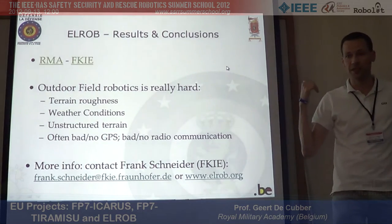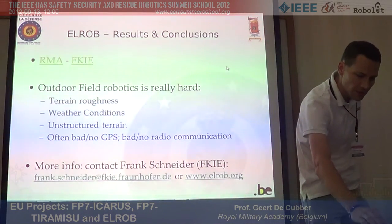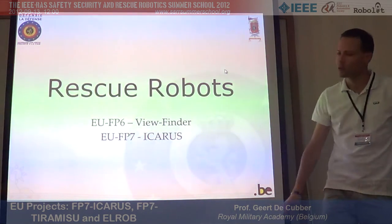Contact Frank Schneider if you want to participate — he is the organizer. The next event will be at the end of this month in Switzerland.